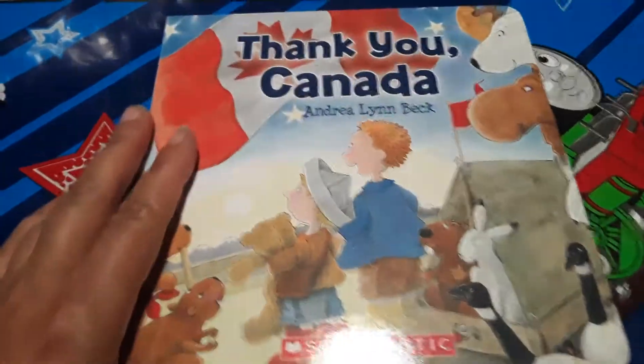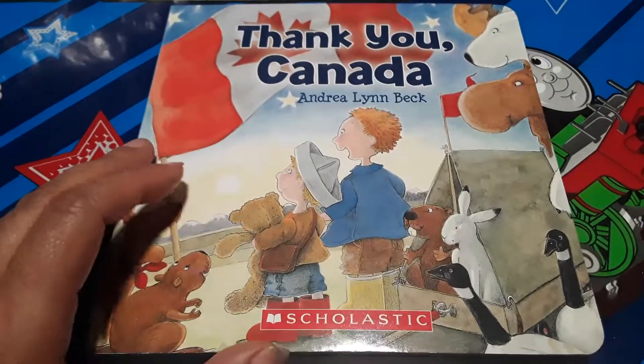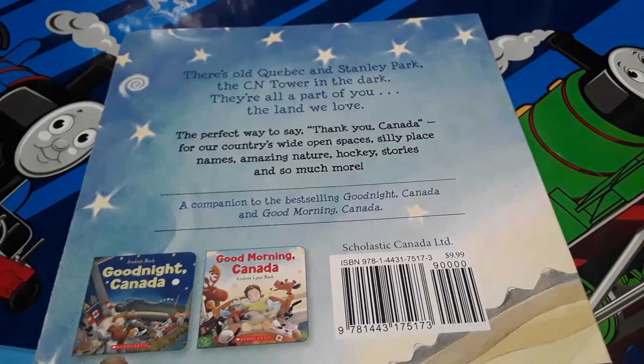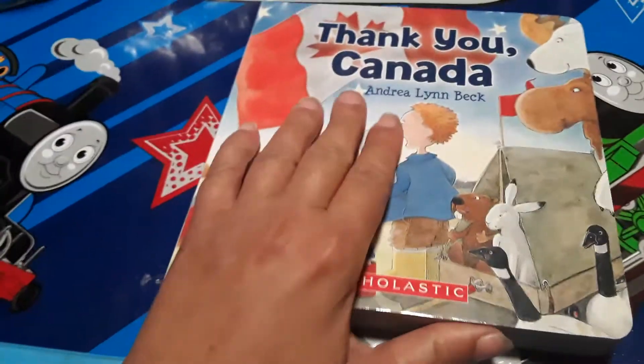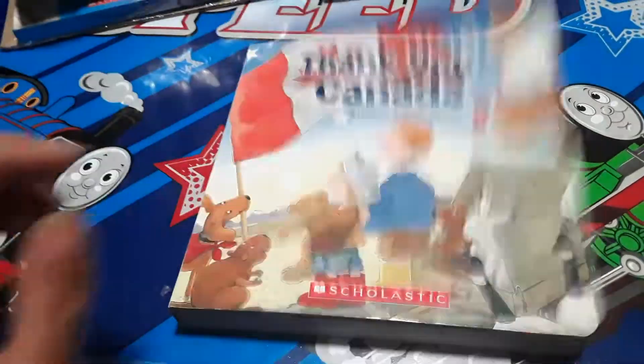Then I have this book here. This is Thank You, Canada. I think this will be perfect for both Canada Day, and it'll also be good for Thanksgiving, and talk about how we're thankful for the country that we live in. So, perfect.